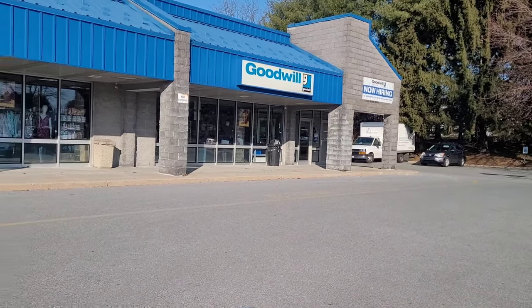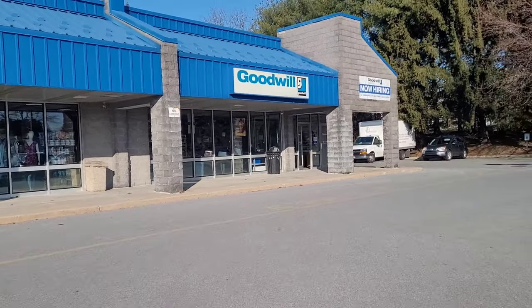I thought this would be a good day to go to Goodwill — it's Tuesday. Let's see what the new colors are and go from there.